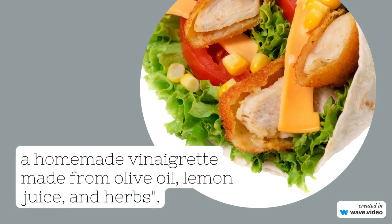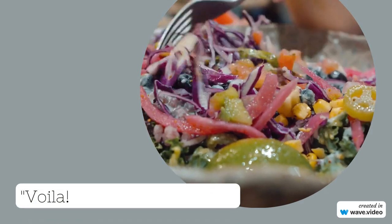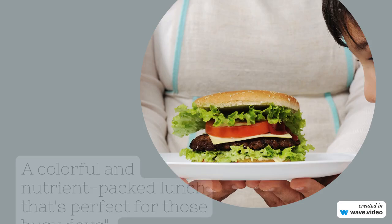Next, we're whipping up some zucchini noodles with pesto and cherry tomatoes. Simply spiralize some zucchini to create your noodles,